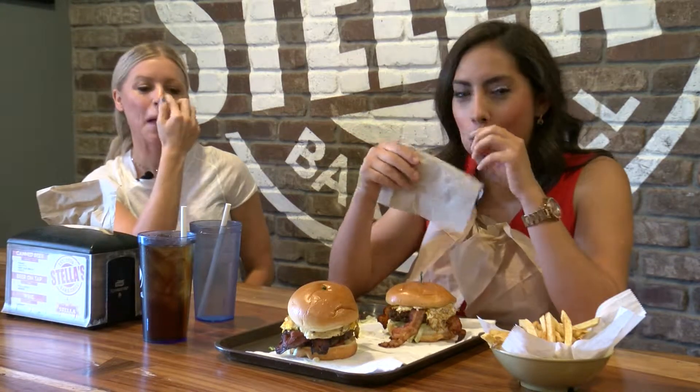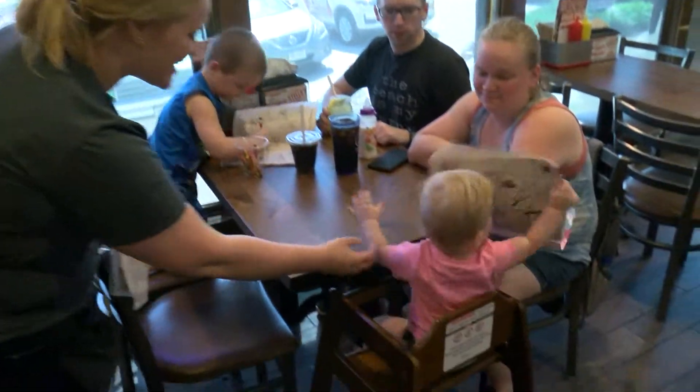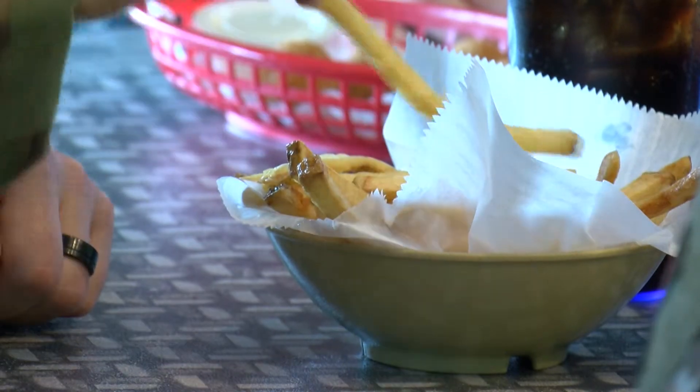After the first bite, the reaction is that it's like a new feeling never experienced before. A visit to Stella's is an experience in itself, with staff creating a friendly, family atmosphere that will keep guests coming back for seconds.